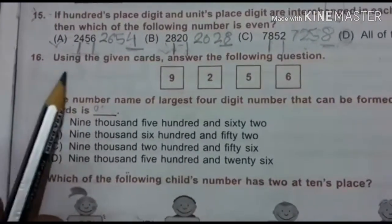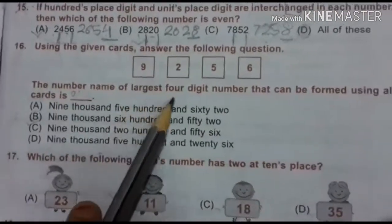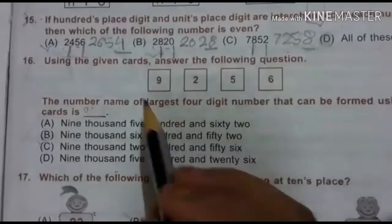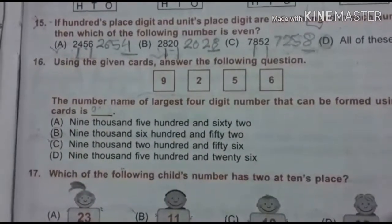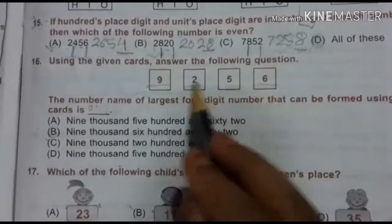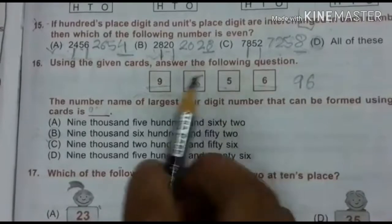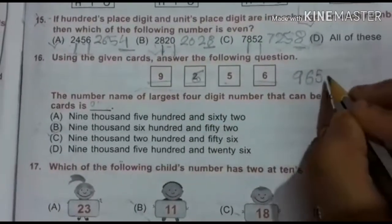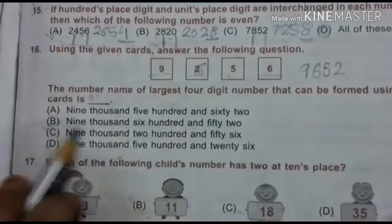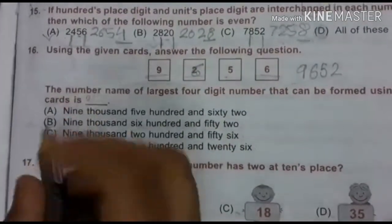Let's go to the 16th question. Using the given cards, the largest 4-digit number that can be formed using all cards. We place 9 first, then 6, then 5, then 2. So the number is 9652. 9562 — no. 9652 — yes. So B is the right answer.